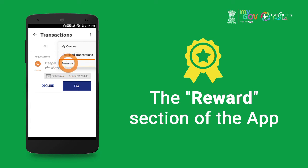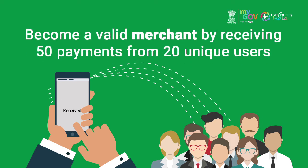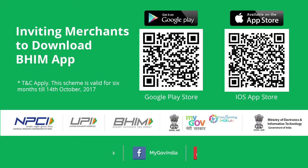However, let us remind you that you only become a valid merchant by receiving a minimum of 50 payments, of which 20 payments should be from different users. Isn't it simple and exciting? Start transacting on Beam and win big!